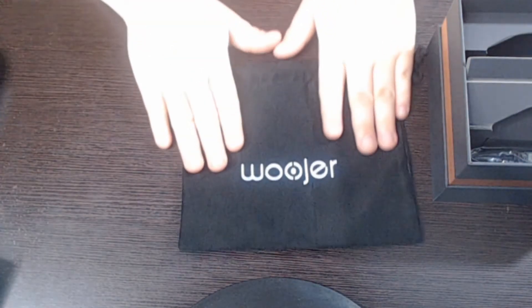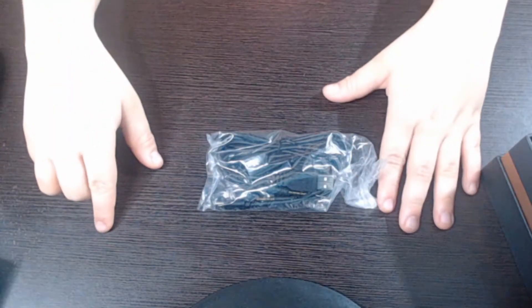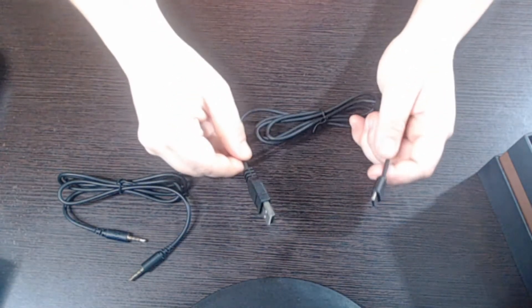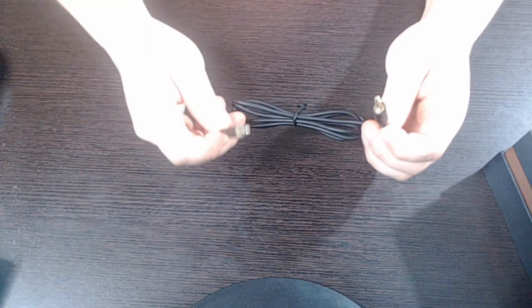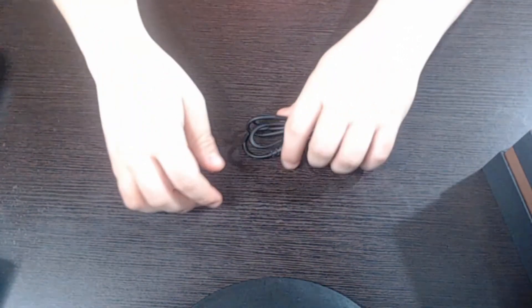Also in the box, you get a fabric storage pouch, which is a good idea if you're going to be traveling with it or taking it outside of the house. Then you have various cables — a USB-C to USB-A connection, which I'm assuming is for charging. I really like when products use USB-C because it's the more modern version of charging. Then you have an aux cable, which I'm assuming is if you're just going to use your phone to listen to music or watch movies nearby. But for today's video, we're going to be using the Bluetooth.